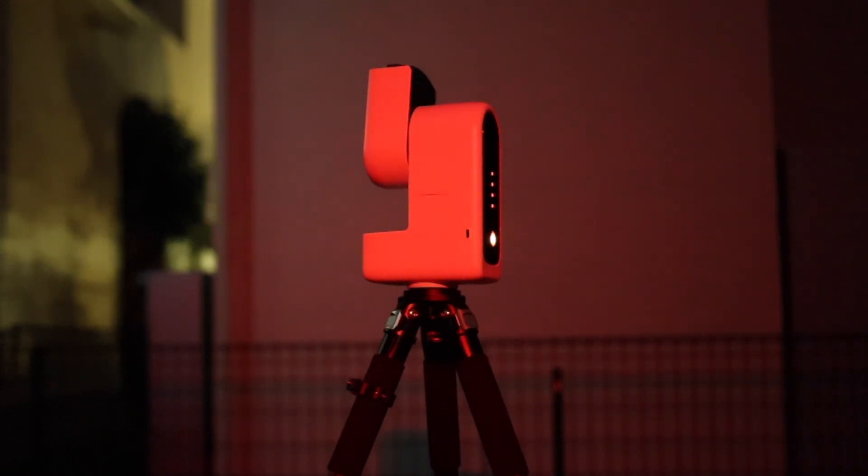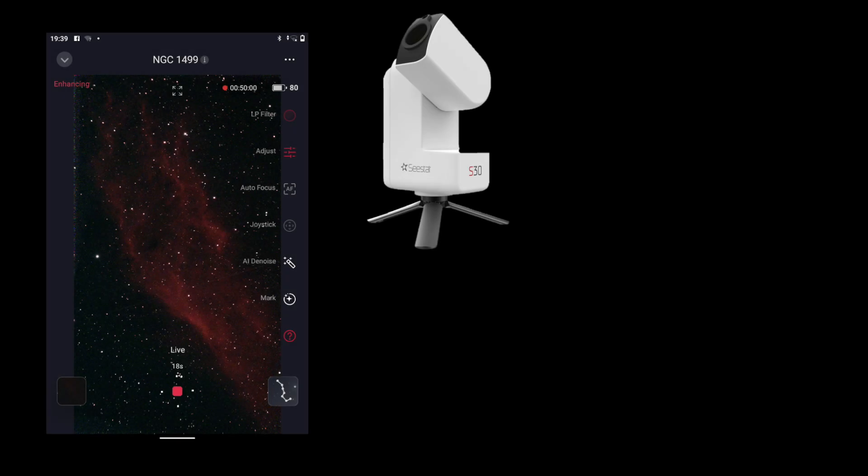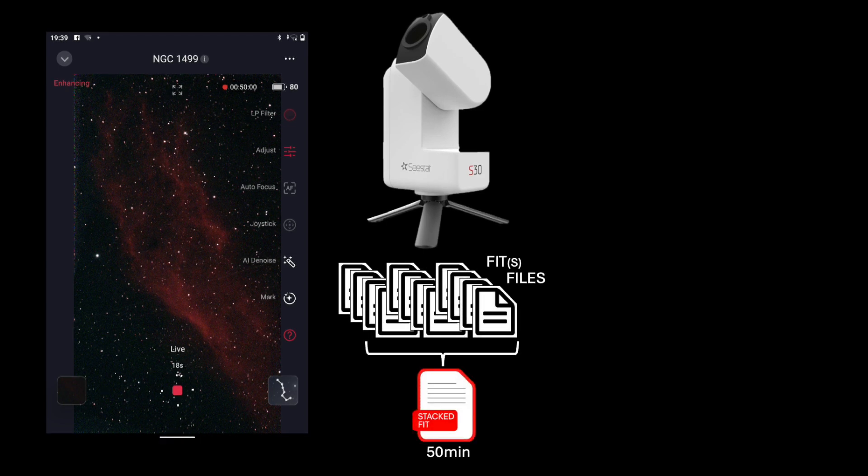From inside, I initiated an autofocus, then selected the California Nebula, and let the automated systems do all the rest. After an hour or so of imaging during my dinner time, the clouds rolled in, and I found the S30 had collected and stacked 50 minutes of data. Apparently, algorithms had detected the encroaching cloud cover and terminated the auto-stacking, leaving me with the stacked image you see here. This is a screenshot from my Samsung smart tablet.